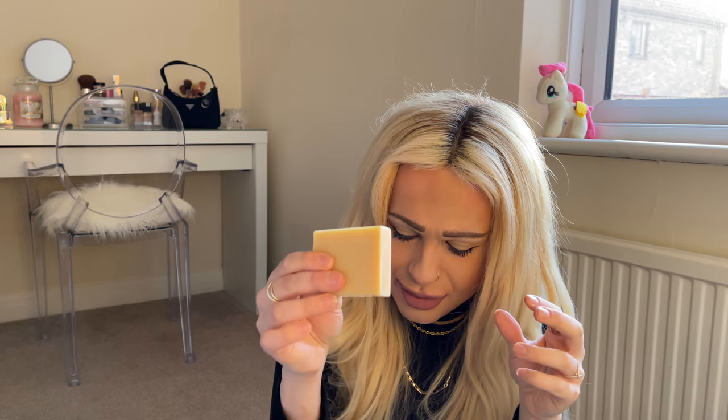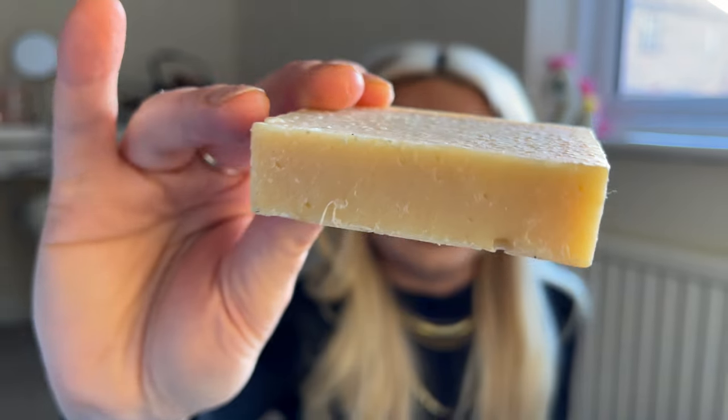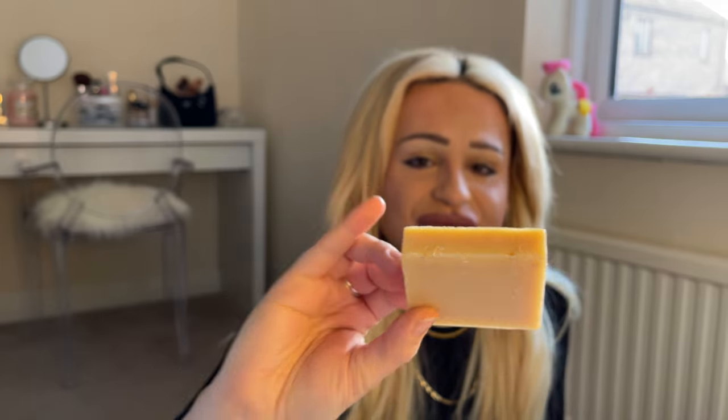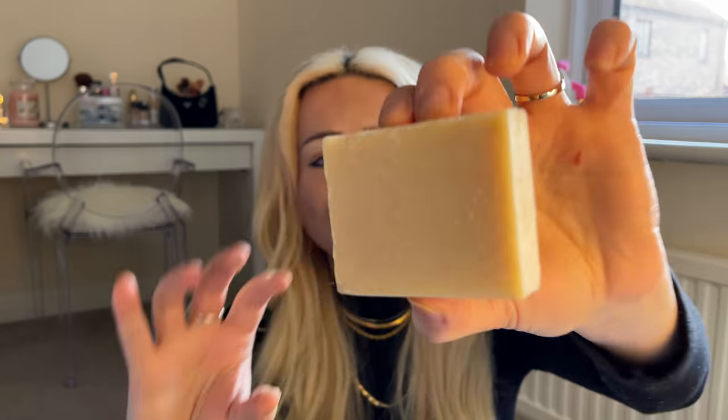The next soap I have — I'm not sure what this is because she sent me some free ones. I think this is peppermint and lemon. Let's smell it. Oh my God, that smells amazing. Look at that — I just want to eat it. Such a beautiful bar of soap. I mean, I can't wait to use this.